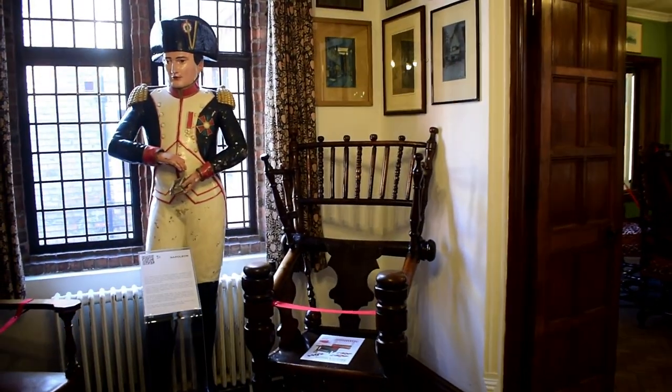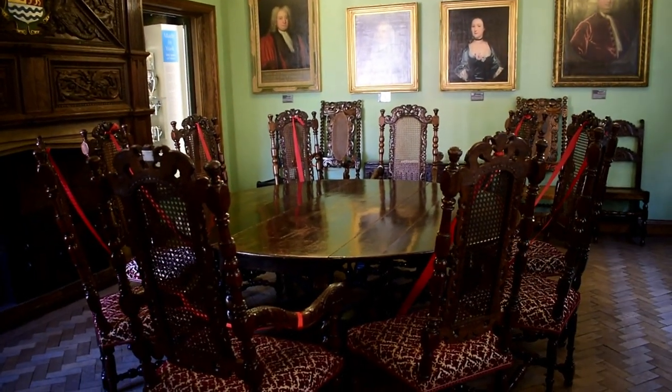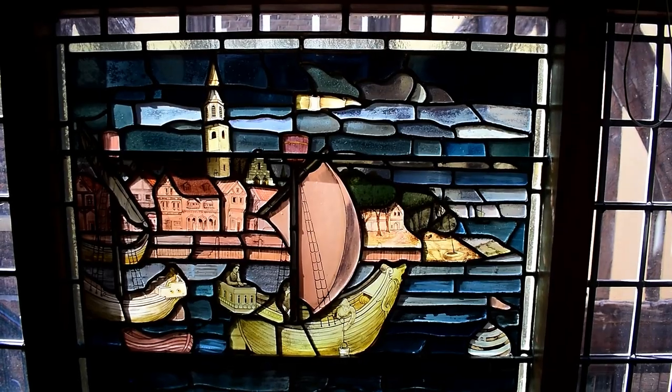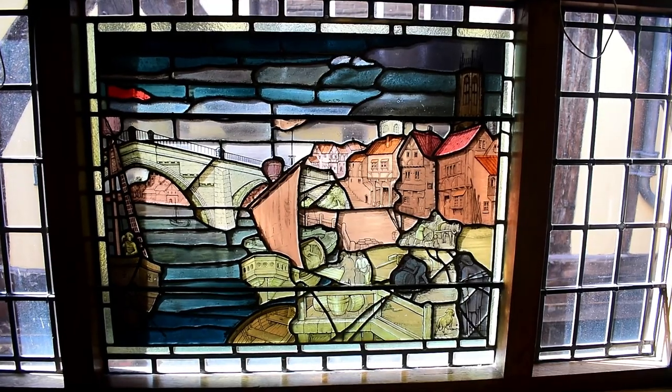Here we entered the governor's parlour, which was added much later. The room is furnished with chests, chairs, portraits, paintings, and silver. The beautiful stained glass windows were of Copenhagen in Denmark.